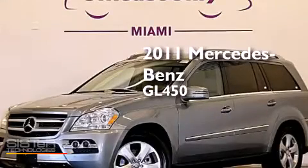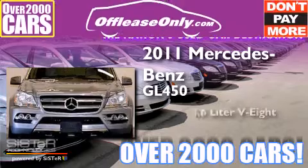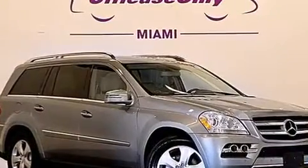This is a 2011 Mercedes-Benz GL450. It features a 4.6-liter, 8-cylinder engine, a 7-speed automatic transmission, and all-wheel drive. Having just come off lease, this Mercedes-Benz is in like-new condition.